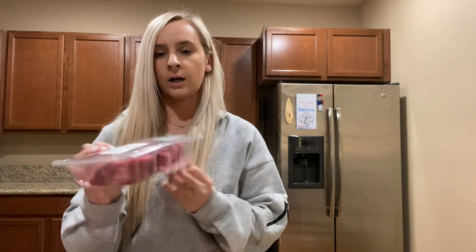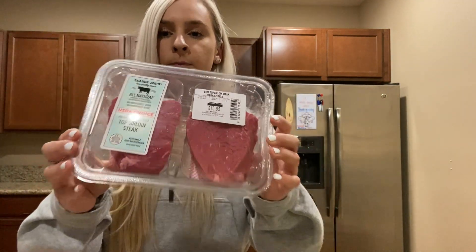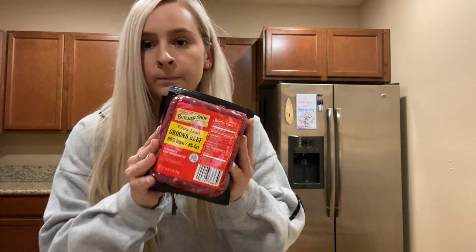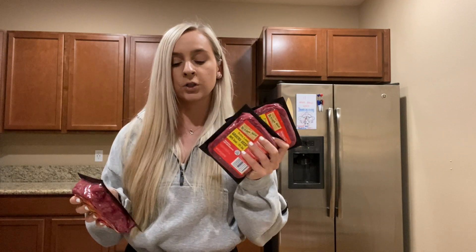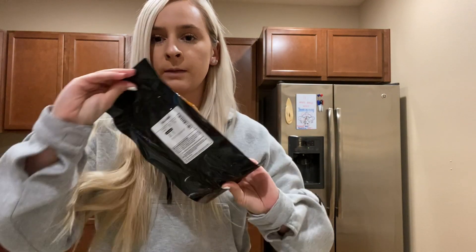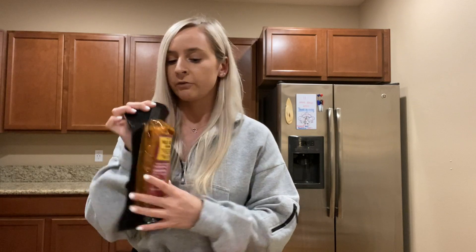We also got a thing of sirloin steaks — we will make this for dinner one night. Then three packs of the 96% lean ground beef: one will be for chili, and then I'm going to meal prep with two of these for my lunches for the week. I also got a pack of this chicken that's already pre-marinated — we'll just throw this on the grill and make tacos with it one night for dinner.